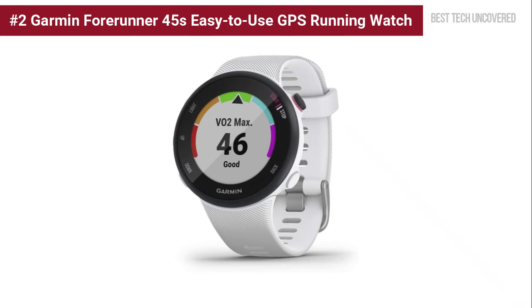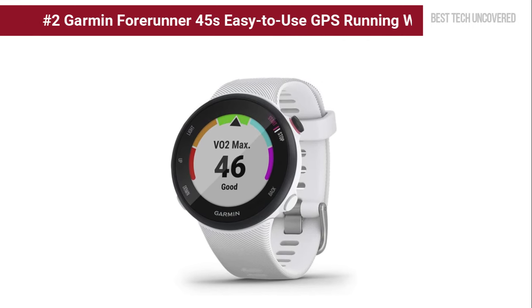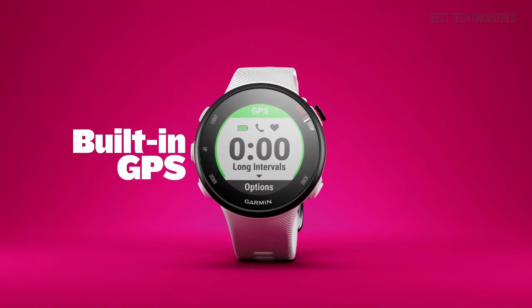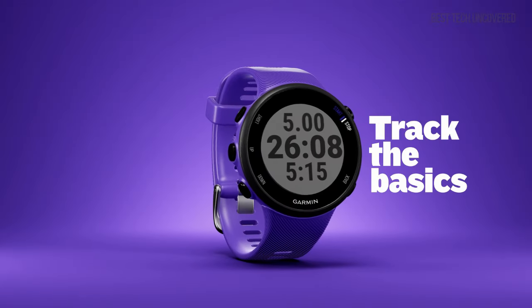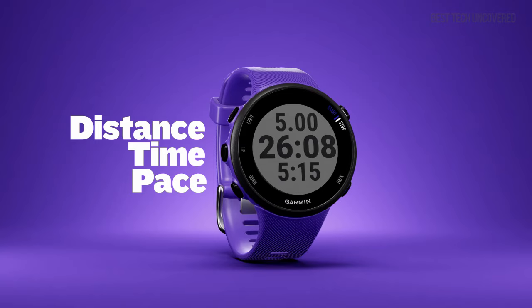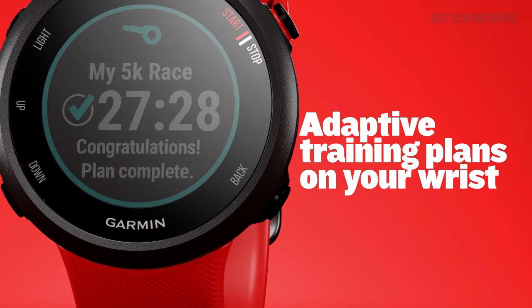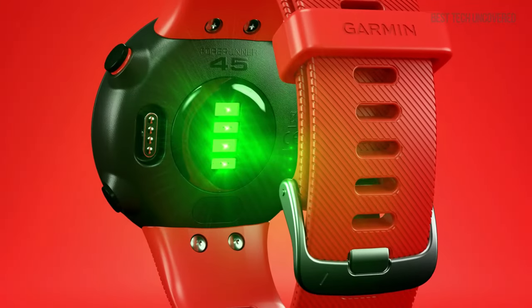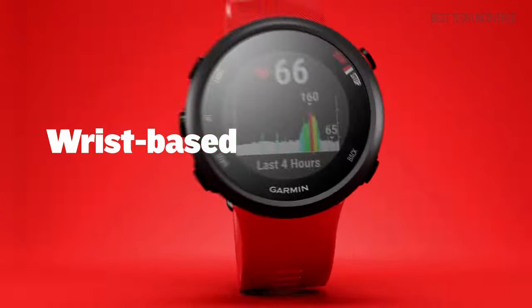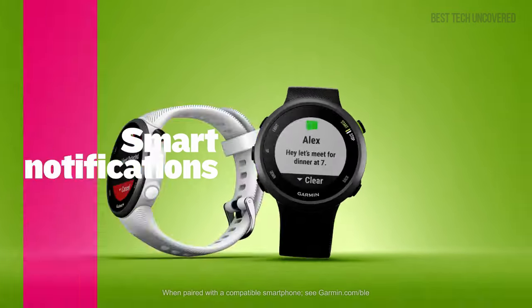Ranked at number 2 is the Garmin Forerunner 45, an easy-to-use GPS running watch. This compact and user-friendly device comes packed with vital features like heart rate monitoring at the wrist, GPS tracking for all your activities, and adaptive training plans via Garmin Coach. Its safety tracking and incident detection increase your peace of mind during workouts. For more information about the Forerunner 45, check out the product link in the description box.